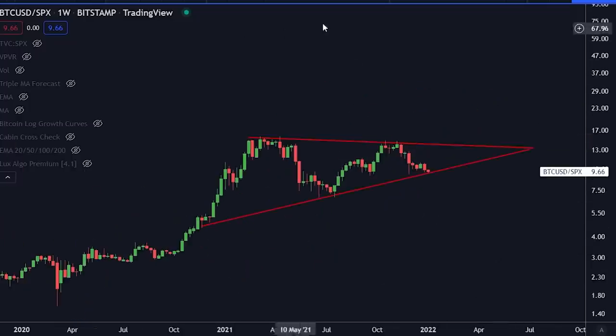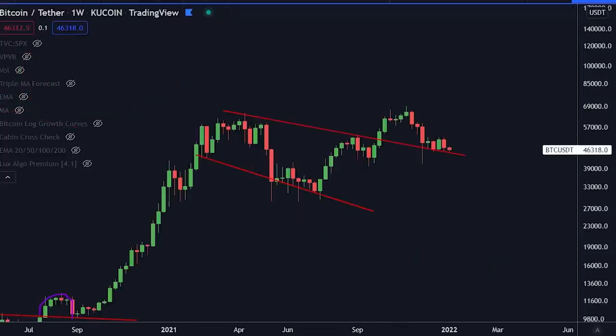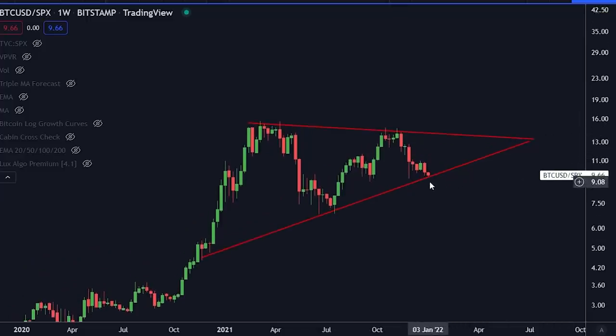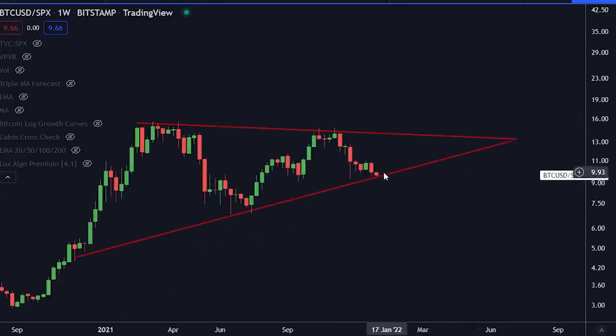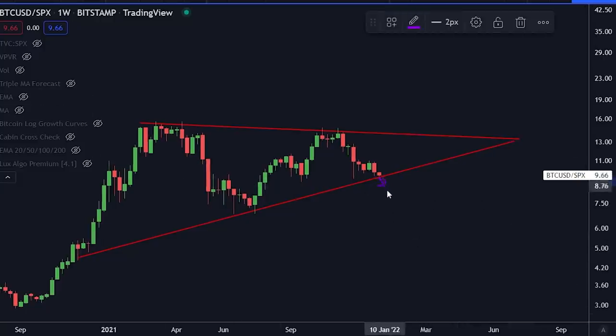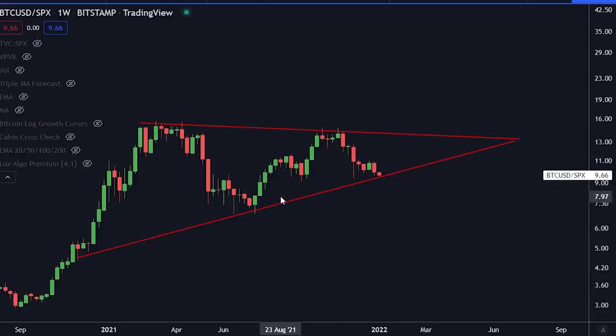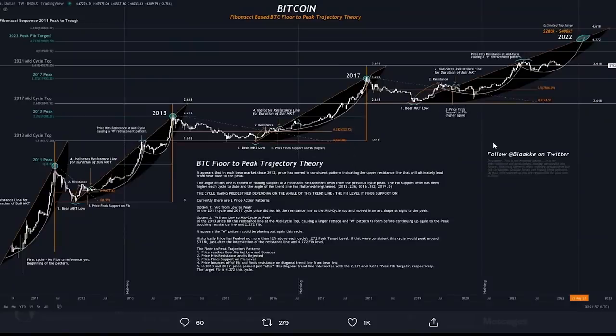Looking at this triangle on the Bitcoin-to-S&P 500 chart, we are at the support right here. If we break down here, it means it's more likely the traditional markets are going to outperform Bitcoin. But we could also find support here, continue to chug along, and then break to the upside — similar to what we've seen previously. Let me know in the comments: do you think we are going to break this to the upside?